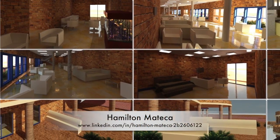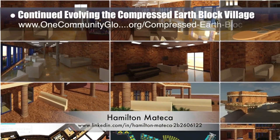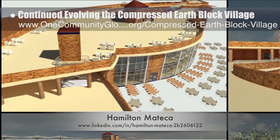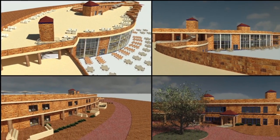Hamilton Matika, AutoCAD and Revit drafter and designer, also finished his 28th week helping with the compressed EarthBlock Village Pod 4 design details. This week's focus was continued development of the furniture, plants, textures, and layer colors for the different scenes shown here.